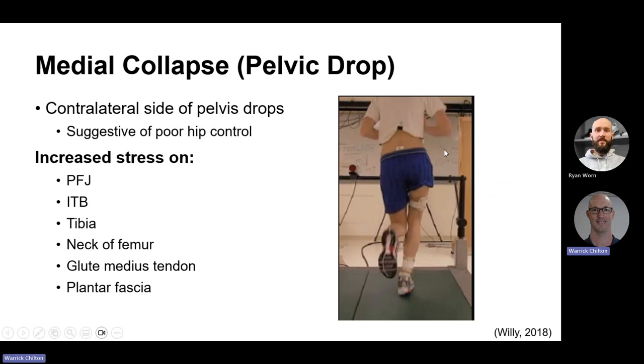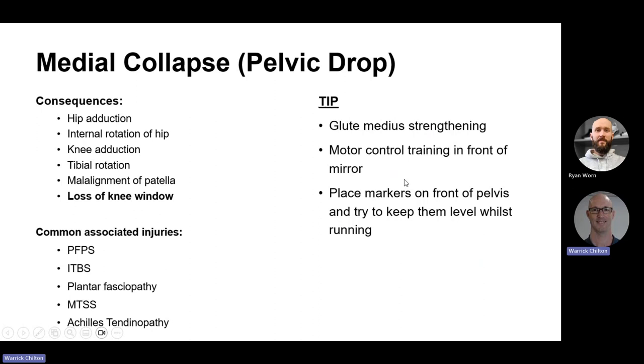Medial collapse is the pelvic drop we talked about — part of that dynamic malalignment — and is certainly suggestive of weak hip musculature. It increases stress on the knee joint, the iliotibial band, the tibia, the neck of the femur — it actually results in a bit of bending of the bone — the glute medius tendon, and the plantar fascia. The gap between our knees is what we refer to as the knee window. We have a loss of the knee window along with the pelvic drop, adduction, internal rotation, and so forth.